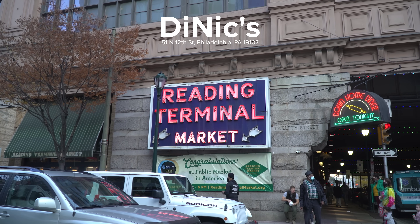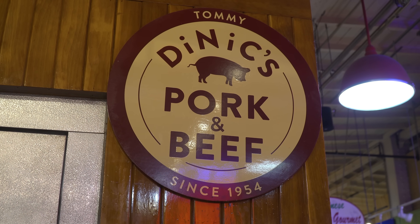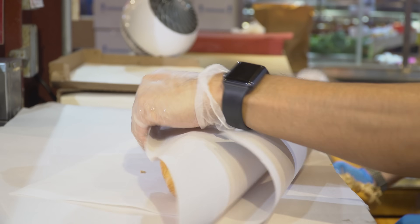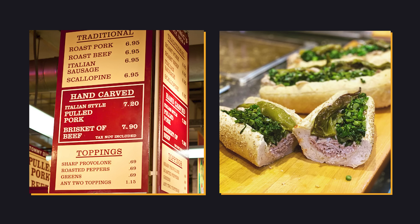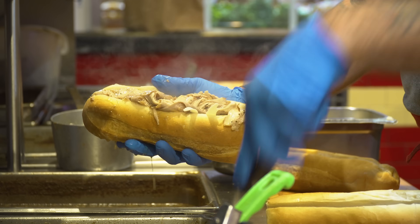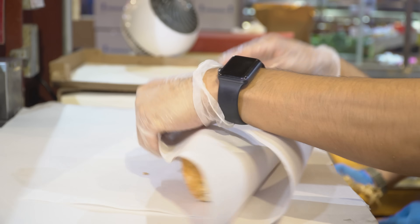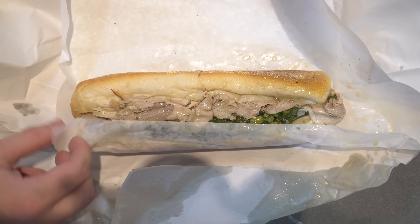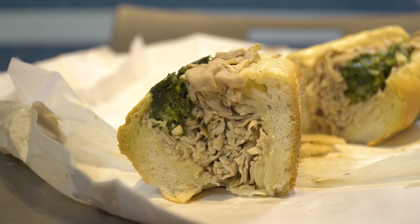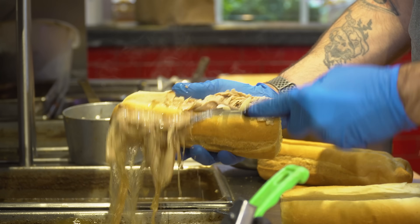DiNic's is located in Reading Terminal Market, one of the best public markets in the US, and one of the locations that made this sandwich famous — where I first fell in love with it. The menu is simple: pork, beef, or sausage, with sharp provolone, roasted long hot peppers, and broccoli rabe. The keys are the soft but sturdy hoagie roll, the sharpness of the provolone, and no ingredient overshadowing another. It just has that pure nostalgia factor.